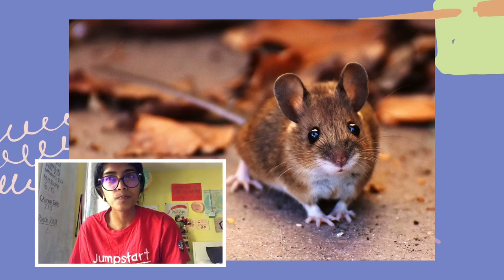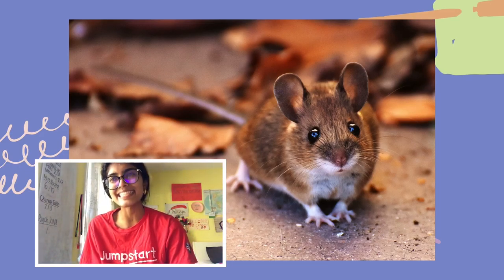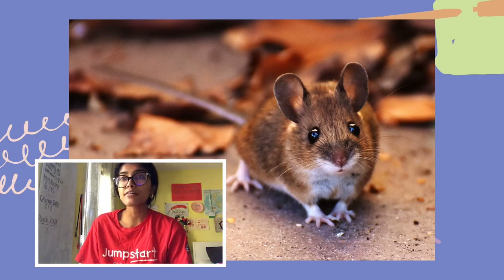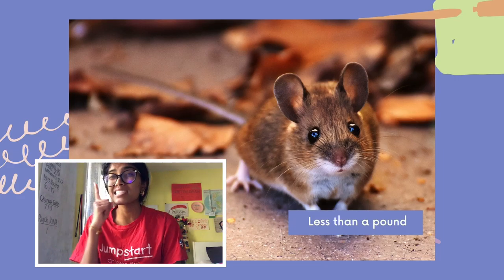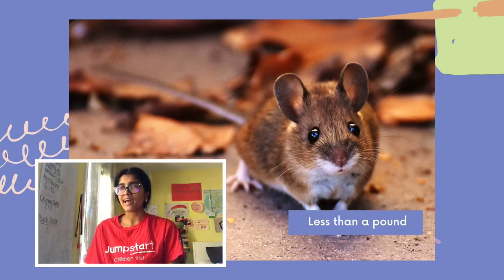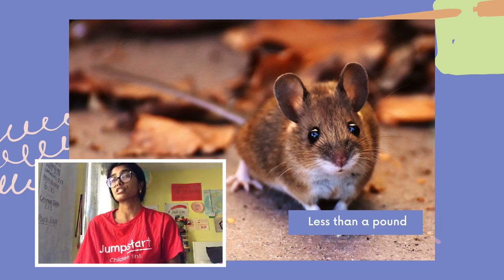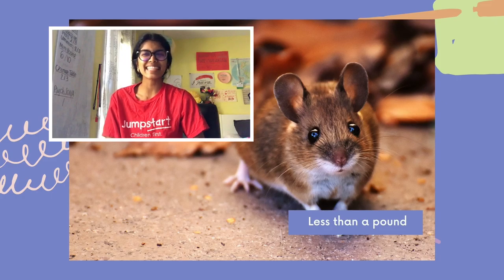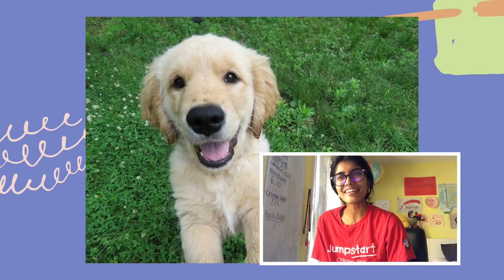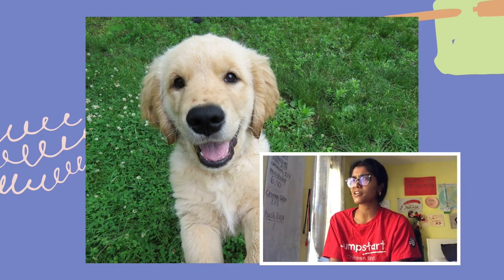Now we're going to look at this mouse. Do you think it's heavier than you or lighter than you? The mouse is lighter than you! The mouse can sometimes weigh less than a pound — so yes, it is lighter than you and weighs less than you. Good job!